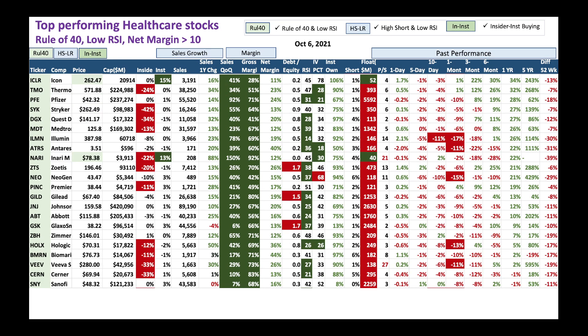We've got a few more with the same rule of 40 satisfied, low RSI, and net margin greater than 10%. These stocks can also withstand the downturn. I love stocks like Thermo Fisher here - a great life science stock with nice sales growth, nice gross margin. The stock's RSI is low here. You could pick up slowly and go from there.